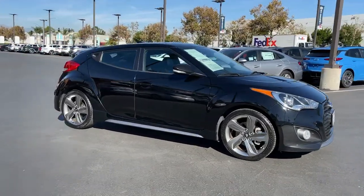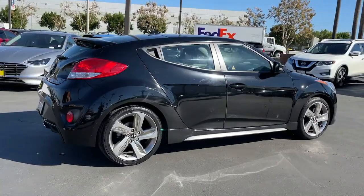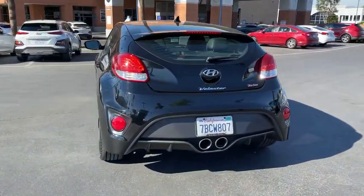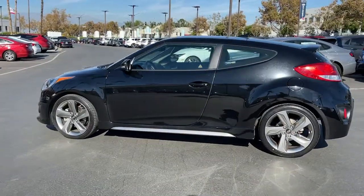Get a feel for the 2013 Hyundai Veloster. With less than 120,000 miles on the odometer, this vehicle provides excellent value. Connect with the road in cutting-edge style in this heart-pounding Hyundai Veloster.